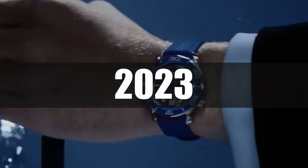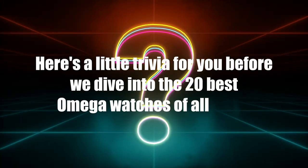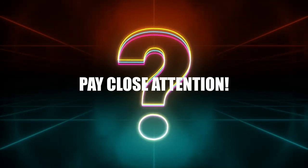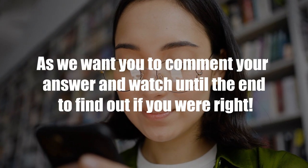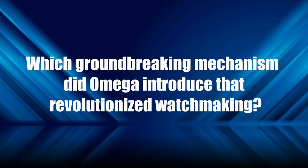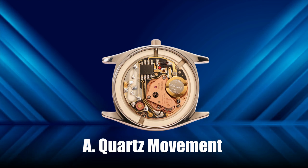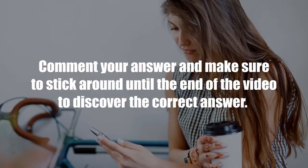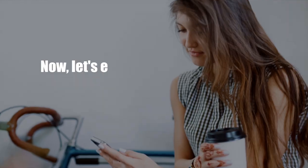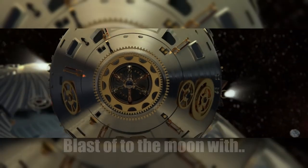Here's a little trivia before we dive in: which groundbreaking mechanism did Omega introduce that revolutionized watchmaking? Is it A) quartz movement, B) co-axial escapement, or C) tourbillon complication? Comment your answer and make sure to stick around until the end of the video to discover the correct answer. Now let's explore the world of Omega and discover their extraordinary timepieces together.